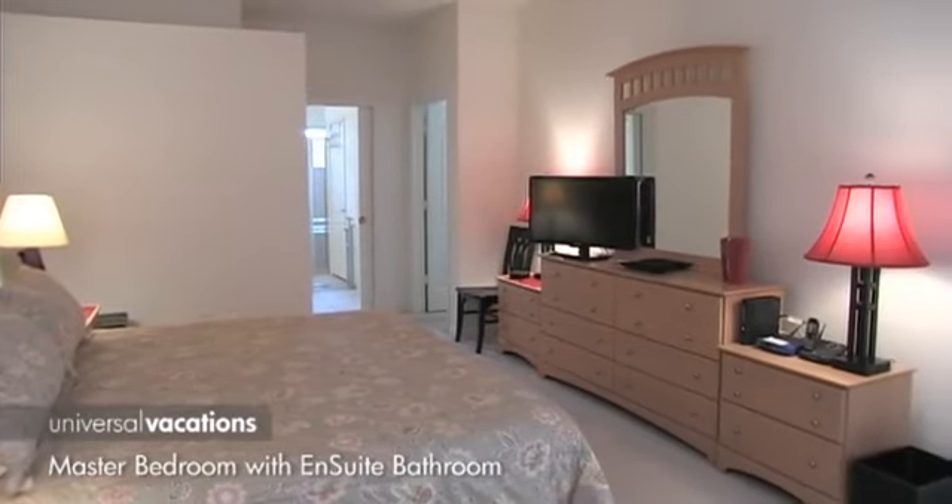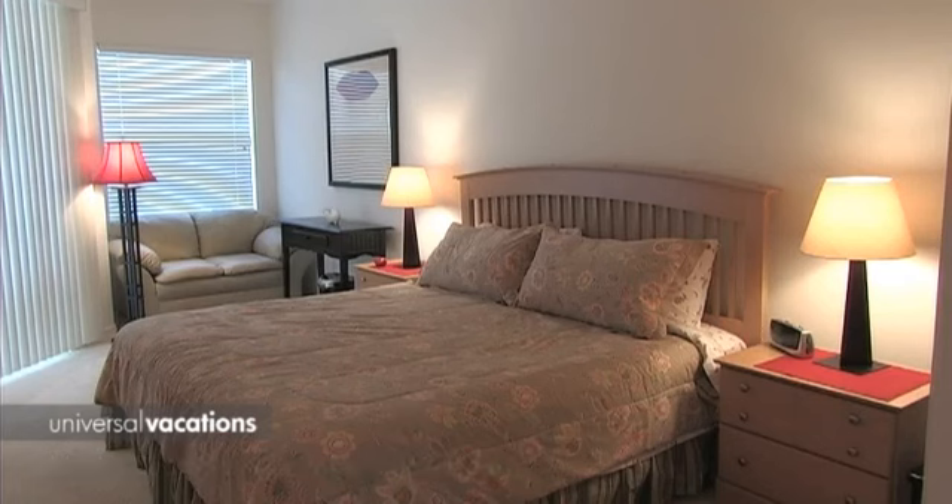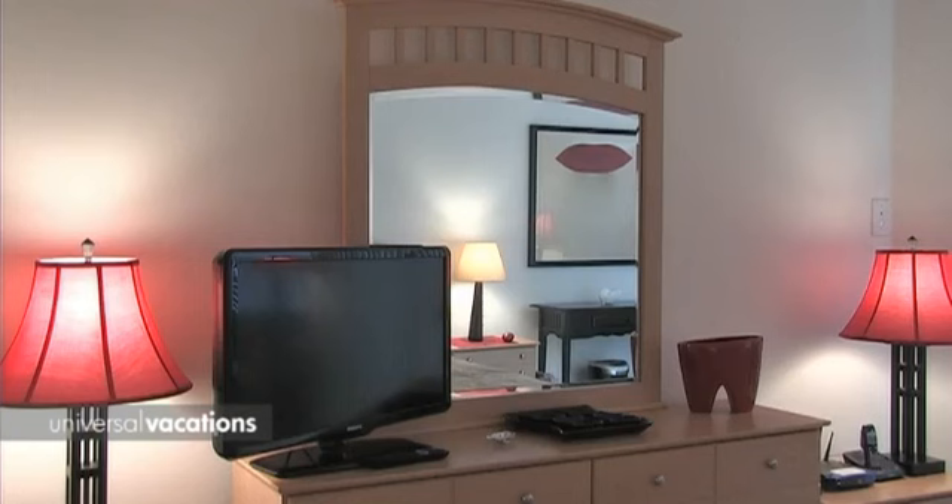Bedroom accommodation begins with a sumptuous master suite. This room features a king-size bed, cable TV, and enjoys views over the pool deck.